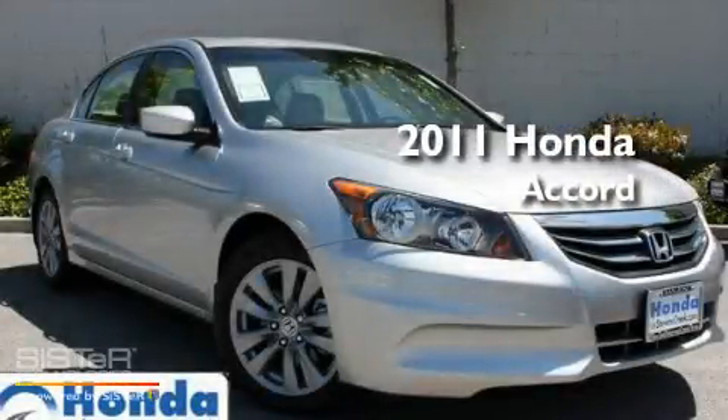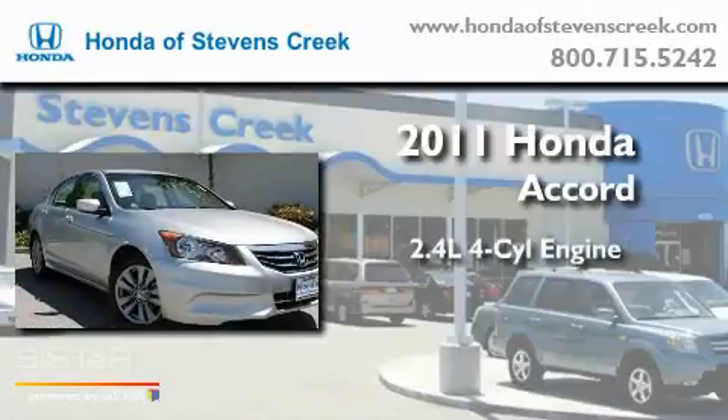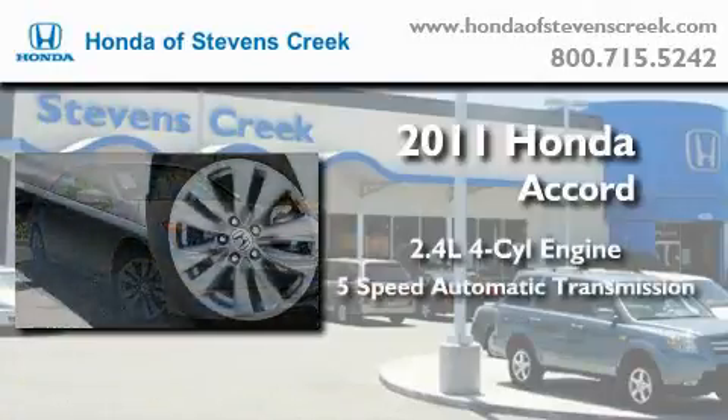This is a brand-new 2011 Honda Accord. It features a 2.4-liter four-cylinder engine and a five-speed automatic transmission.